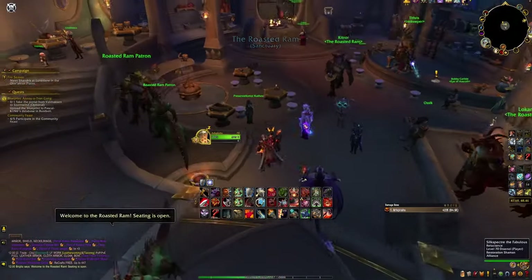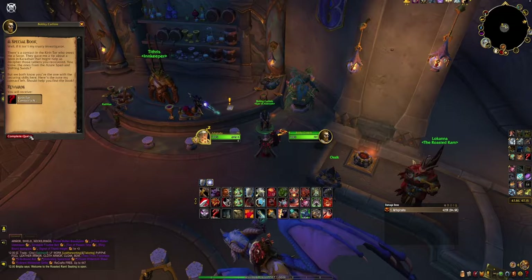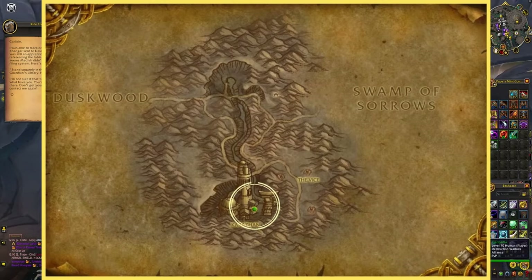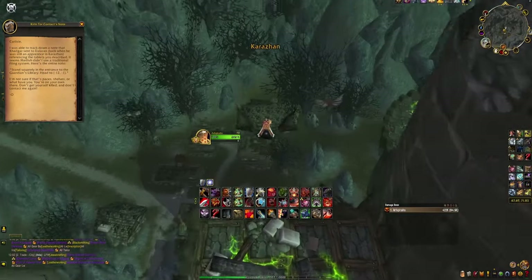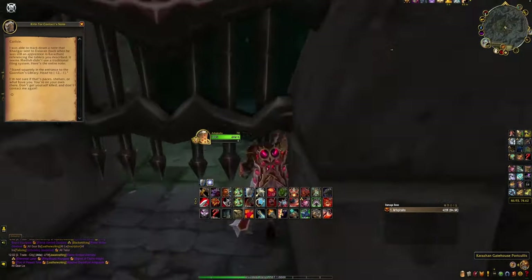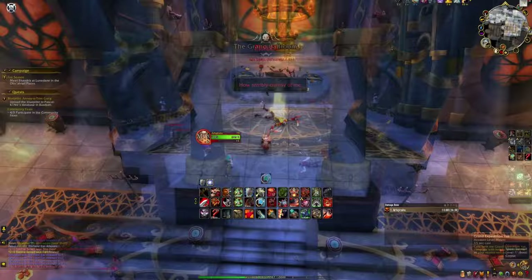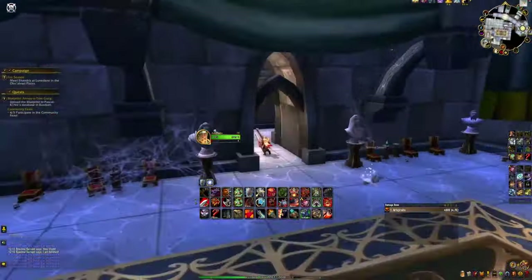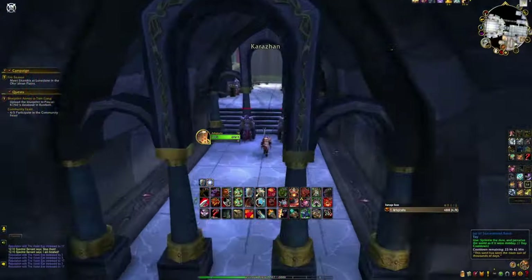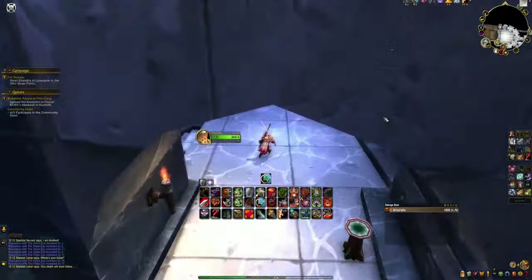For the next part, head to the inn and speak to Bobby Carlyle. You'll receive a clue that hints you to go to Old Karazhan, found in Deadwind Pass. Enter the raid and make your way to the Guardian's Library: you'll have to kill Moroes, then head through the Opera and up to the Curator, and you'll enter the library as the room after the Curator's room. If you don't know your way around Old Karazhan, follow along with the video.